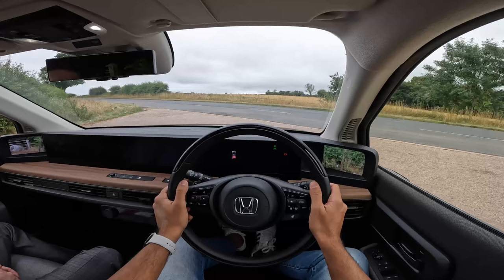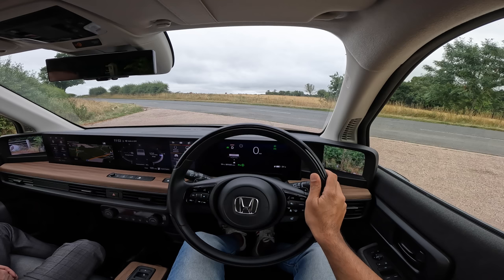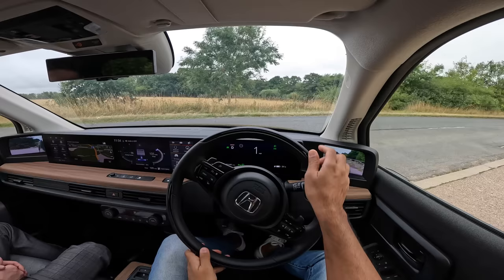All set to go — turning on the car. There's a Honda welcome animation, and we get straight into drive mode. Handbrake down, let's get into Sport mode as well. It's showing me the power flow and the map, which is quite interesting. Onto the throttle.